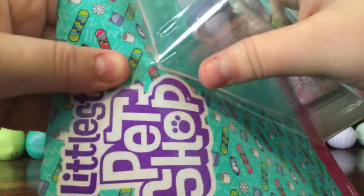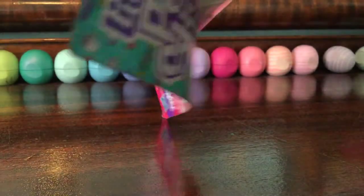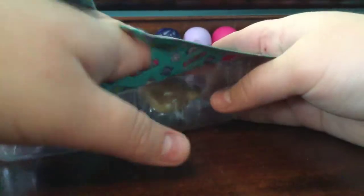I love the packaging. I love the teal — teal is a very popular color right now. There's tape, which I don't usually have. That's kind of weird. Then again, I haven't gotten a bigger set of these little pet shops in a while.